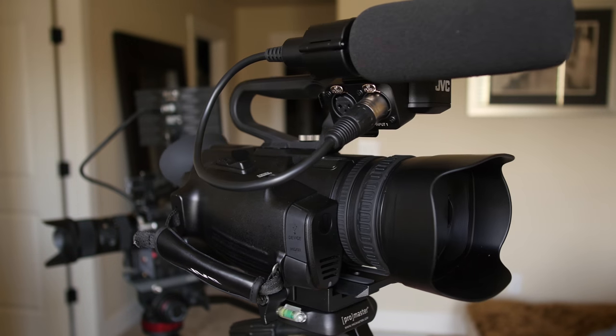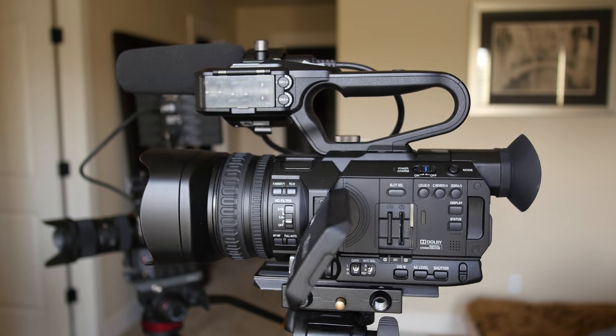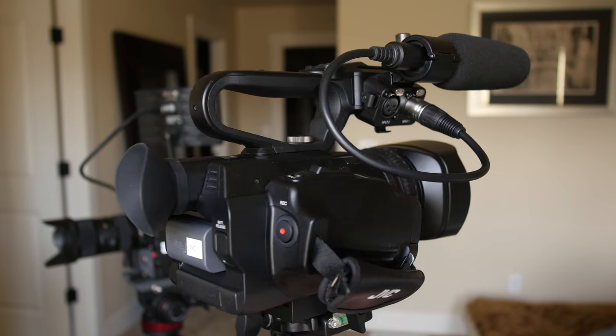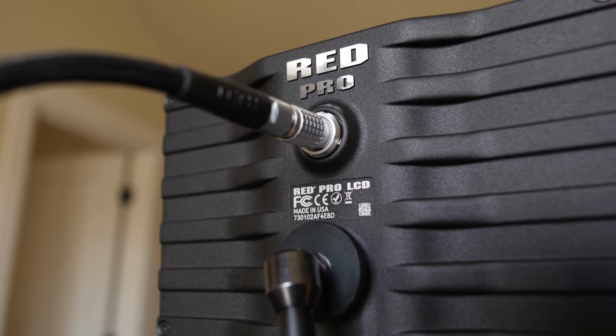Another important difference is that digital cinema cameras can record RAW, which gives you greater flexibility in post to change things like white balance and ISO, as well as the best possible image quality — a feature you don't really find on these camcorders.